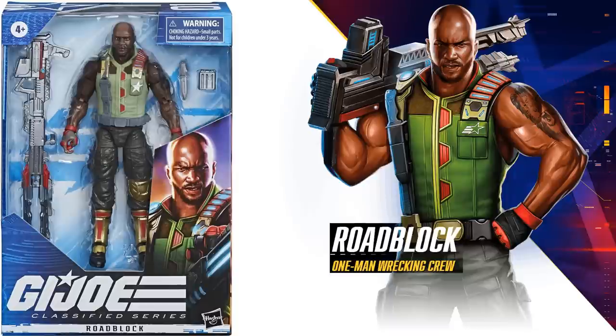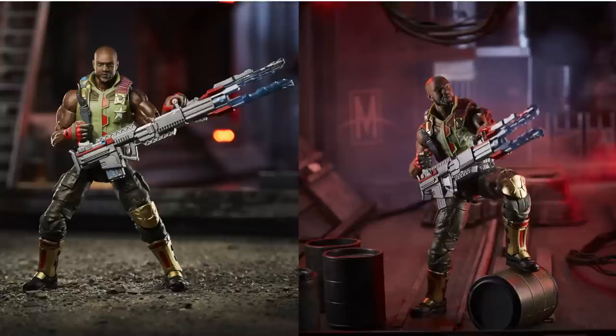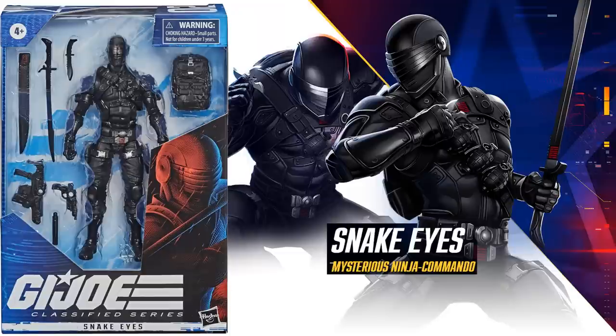Every one of these boxes has a figure number on it. At the very top you see this is figure number one — we have Roadblock from series one, a one-man wrecking crew. Nice promotional art here, got this huge cannon that it comes with, and here are some great photos of this figure. Notice his left knee has a golden knee pad on it.